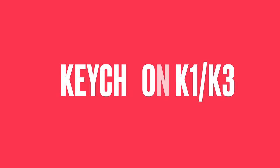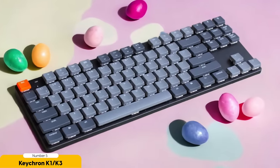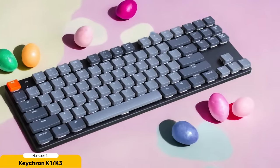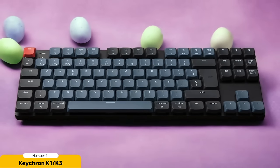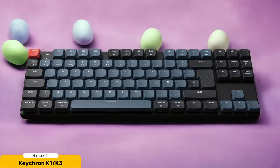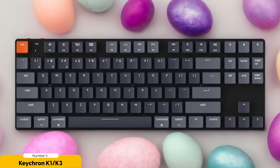Number 5: Keychron K1 and K3 – Best for Versatility. Are you tired of keyboards that are so one-dimensional that watching paint dry seems exciting? The Keychron K1 and K3 are here to rescue you from keyboard monotony. You can switch between different switches faster than a chameleon changes colors — no soldering required. It's like having a keyboard tailor that can customize your typing experience to fit your every whim.